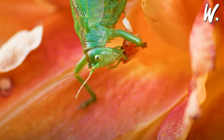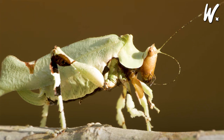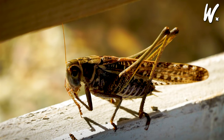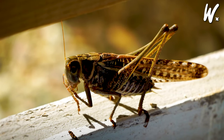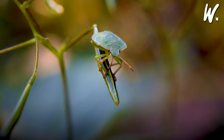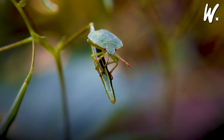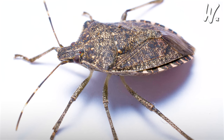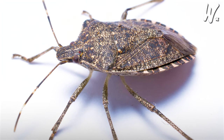Grasshoppers and crickets belong to Orthoptera, recognized for their jumping legs and the music they make by rubbing their wings or legs, with grasshoppers known to munch on lots of plants and crickets for their chirping. Lastly, true bugs, or Hemiptera, have unique mouths for sipping juice from plants or other insects, with some, like stink bugs, able to produce a scent as a defense.